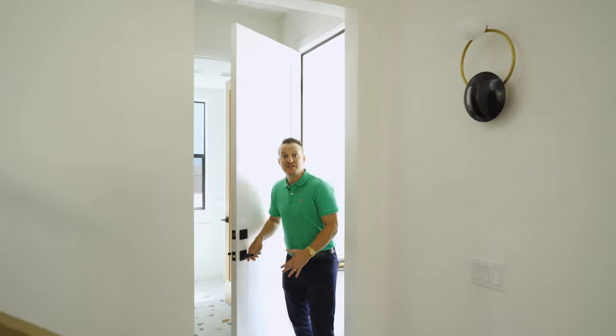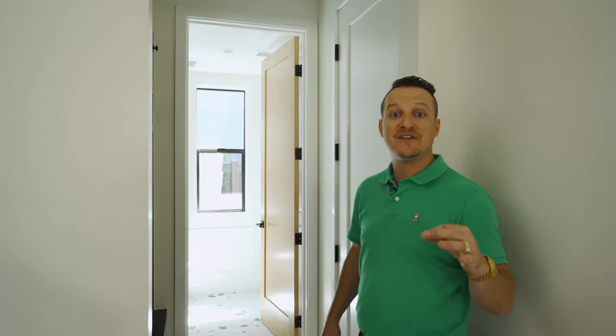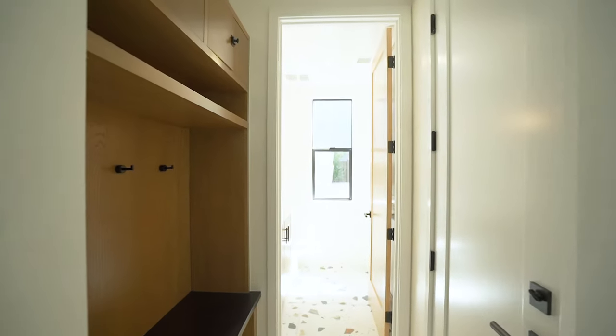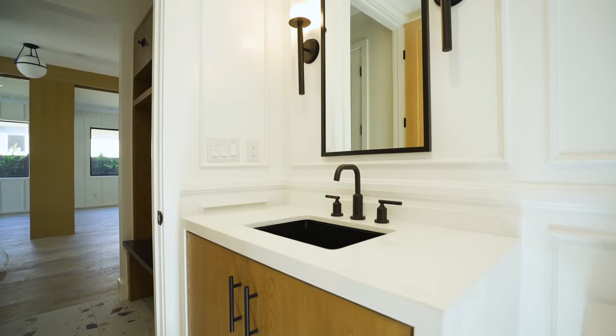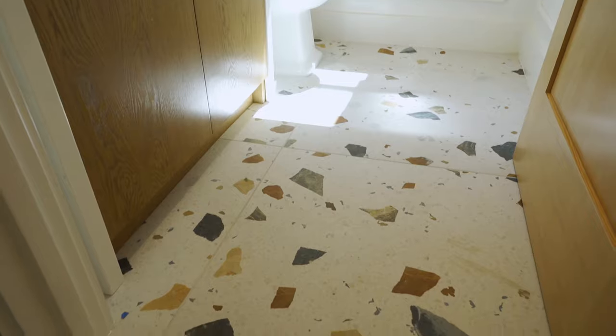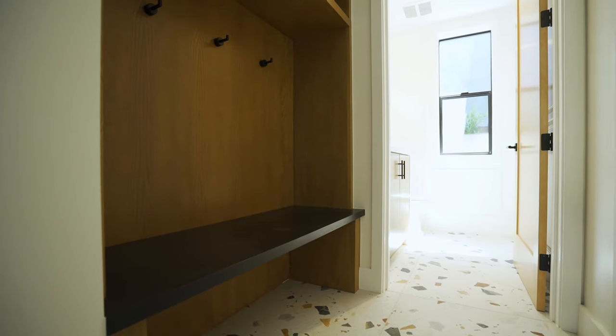If you guys want to stay nice and private, you don't want to go through the front door — we've got direct access from the garage, a two-car garage set up ready to go for EV cars as well. And if you need a bathroom quick, it's right there for you. We've got a beautiful powder room, mud room, everything you can imagine to get set up or cleaned up before you jump into the house.